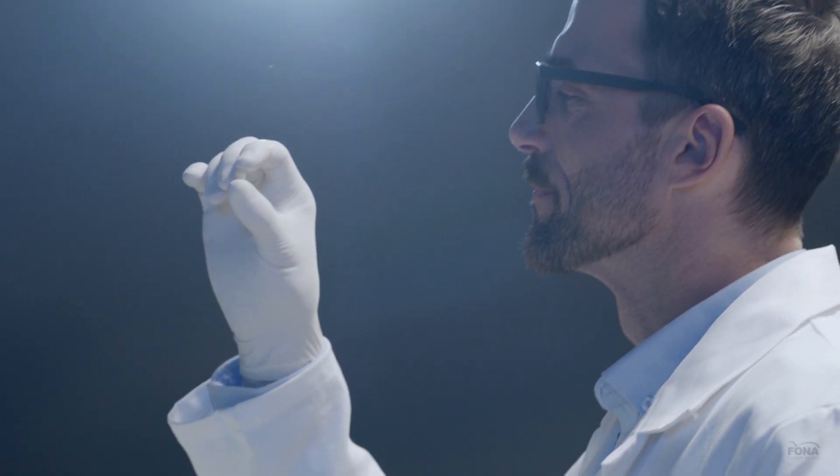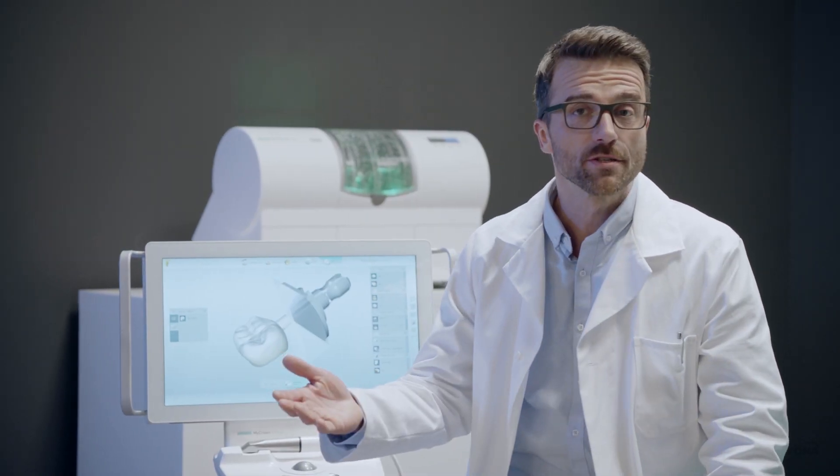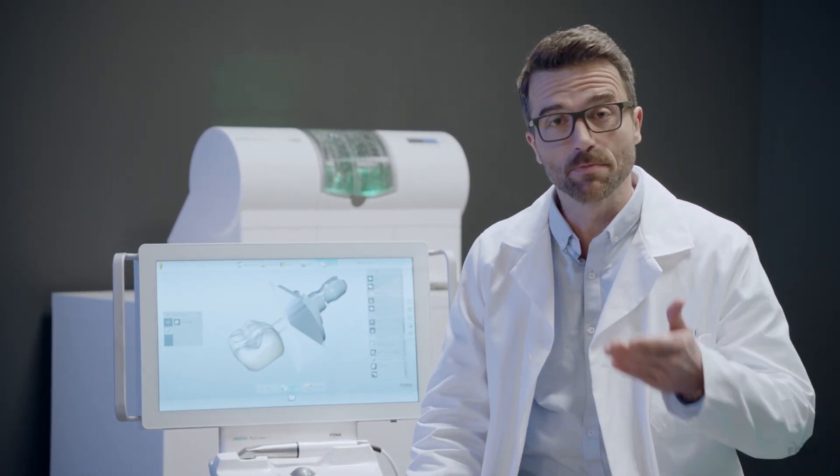Since I got MyCrown, my clinic is growing like never before. I can see more patients, invest in new equipment, and expand my services.